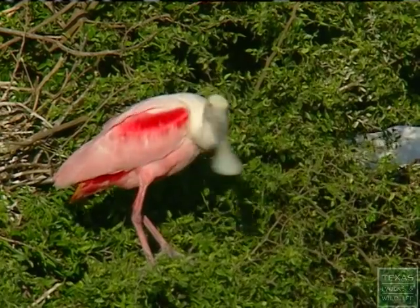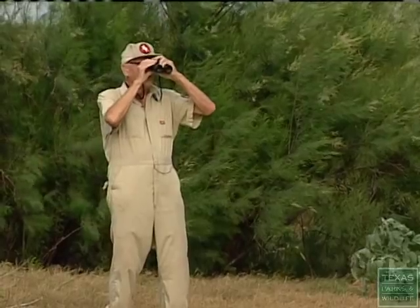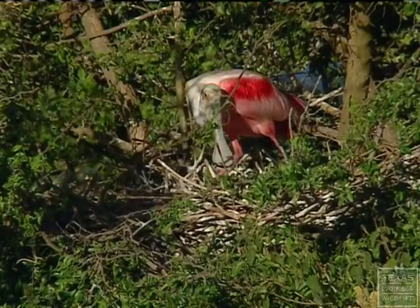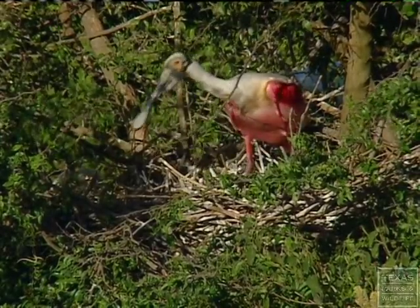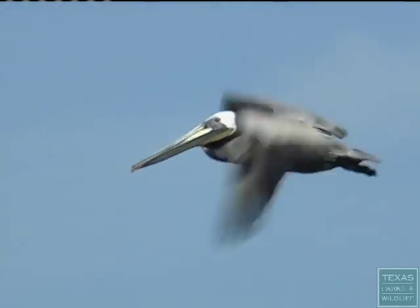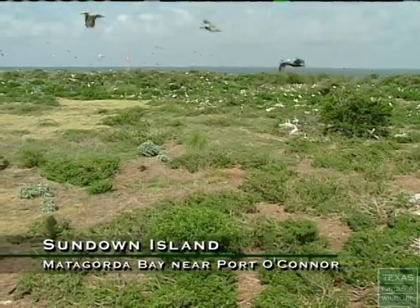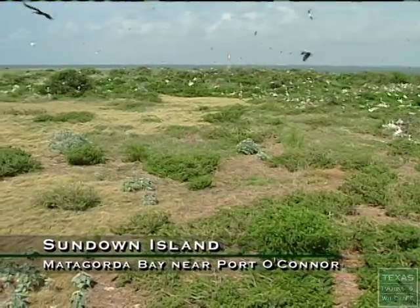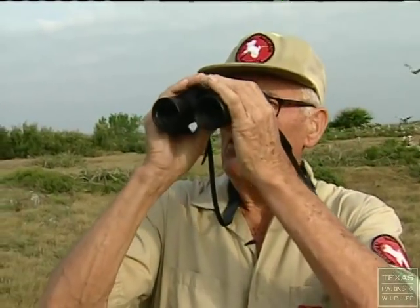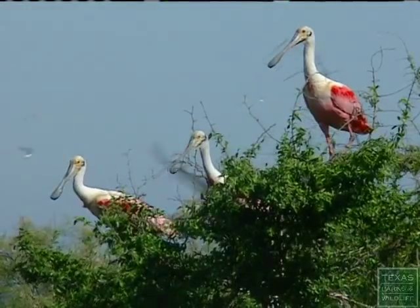These are the birds of Sundown Island. This is Chester Smith, a watcher of sorts for the birds that nest here. It's a spoonbill on his nest now, still giving that other bird a dirty look. This man-made island in Matagorda Bay is managed by the National Audubon Society, and it's Chester's job to keep an eye on the 18 species of birds that nest here.